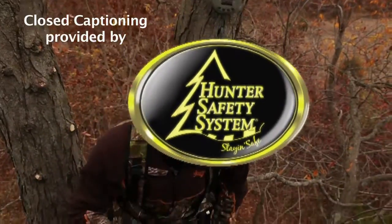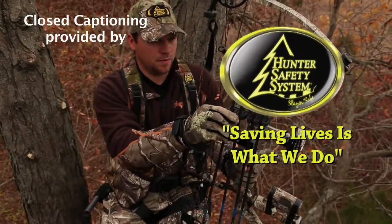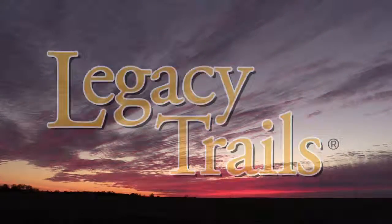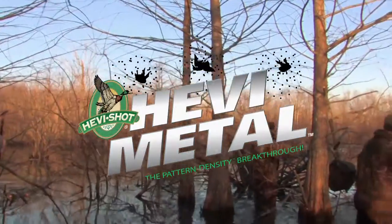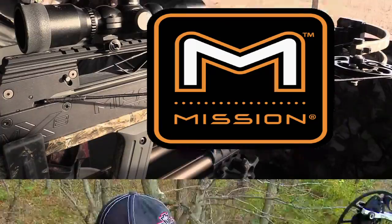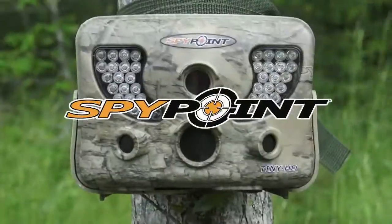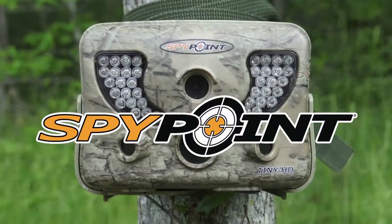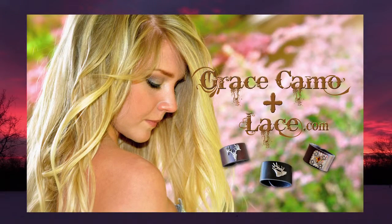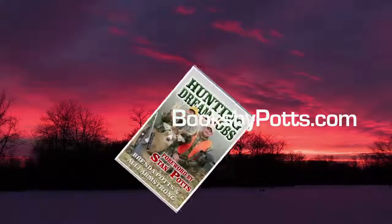Thanks for watching this week's episode and God bless. Closed captioning provided by Hunter Safety System — saving lives is what we do. This week's show has been brought to you by Heavy Metal, Mission Archery, SpyPoint, Scout Look Weather Deer Log, Grace Camo and Lace, and by booksbypotts.com.